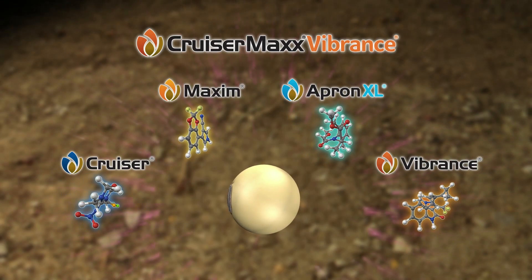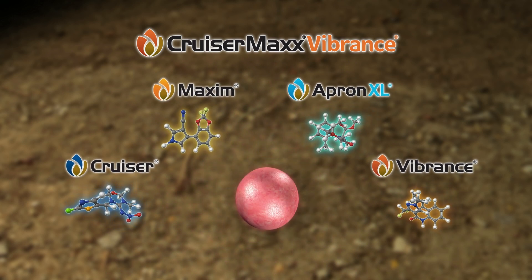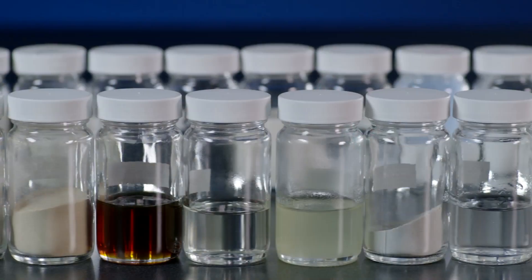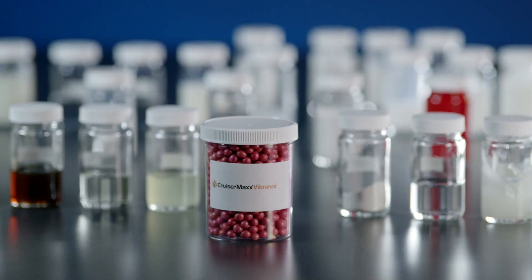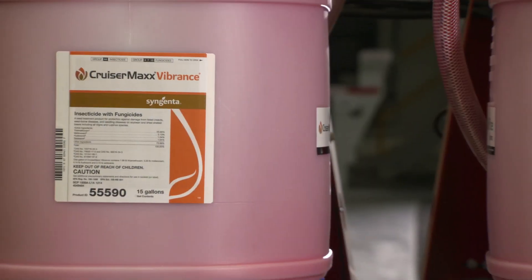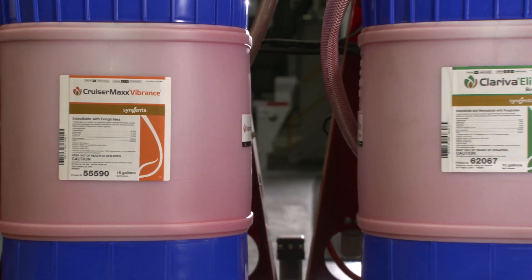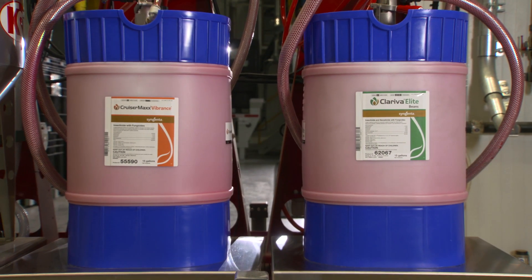Combining multiple pesticides together to make a convenient and easy-to-use premix is a complex task that requires investigating thousands of ingredients to ensure the end-use product is compatible, stable, and has a long shelf life. CruiserMax Vibrance and Clariva Elite Beans are the best representations of these Syngenta-engineered premix formulations.